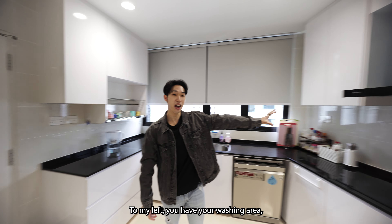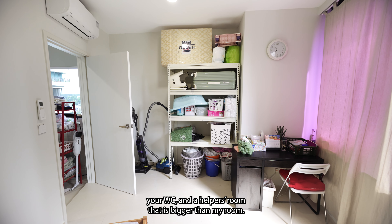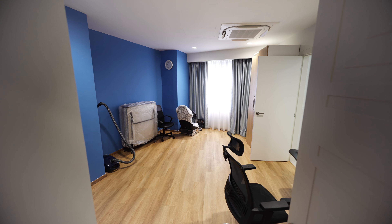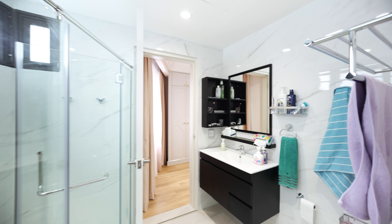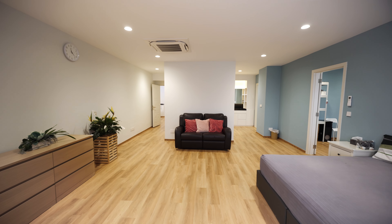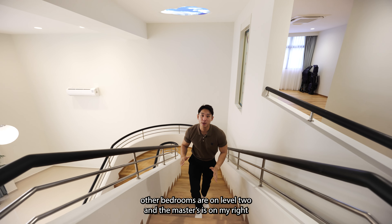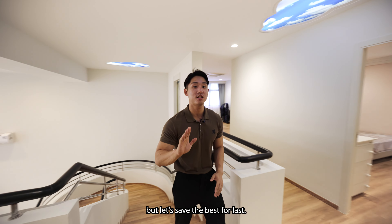To the left, you have your washing area, a WC, and a helper's room that is bigger than my own room. All the other bedrooms are on level 2, and the master's is on the right — but let's save the best for last.